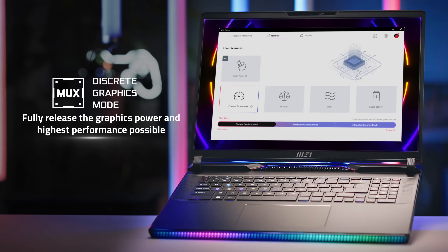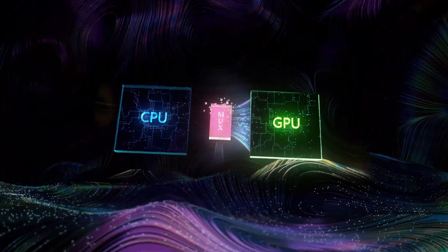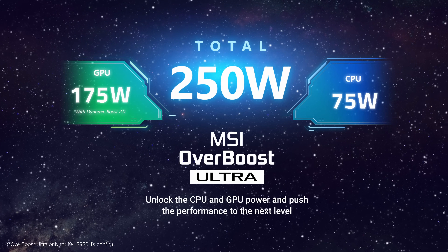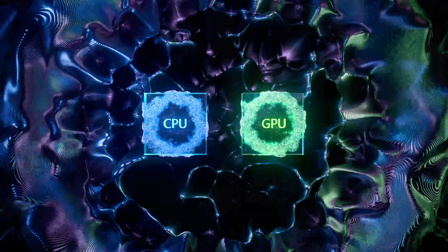With MSI's exclusive discrete graphics mode, you can fully release the graphics power and achieve the highest performance possible. Prepare to be blown away by the exclusive Overboost technology, a game-changer from MSI that pumps out an astonishing 250 watts of pure power.